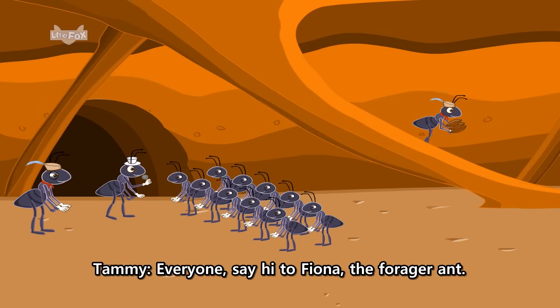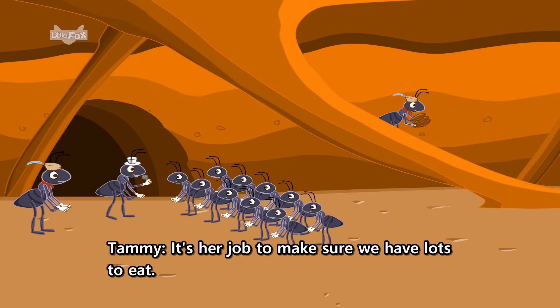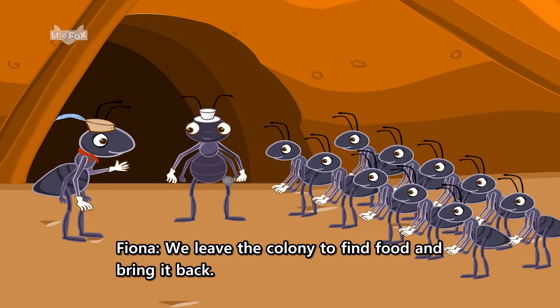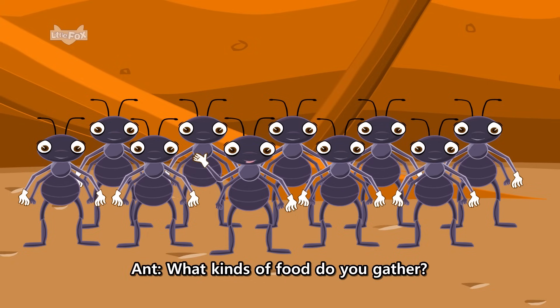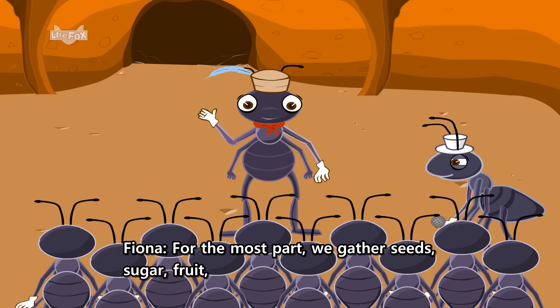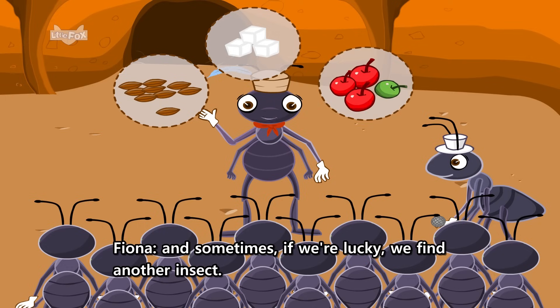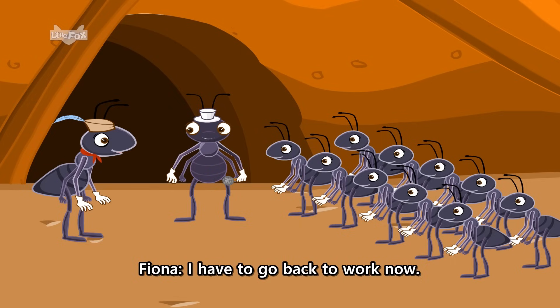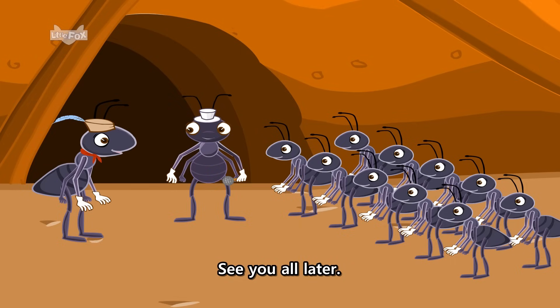Everyone, say hi to Fiona, the forager ant. It's her job to make sure we have lots to eat. That's right, everyone. We leave the colony to find food and bring it back. What kinds of food do you gather? For the most part, we gather seeds, sugar, fruit, and sometimes, if we're lucky, we find another insect. I have to go back to work now. See you all later.